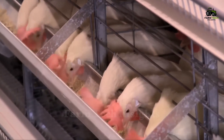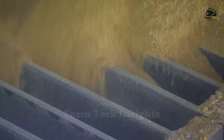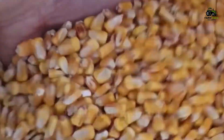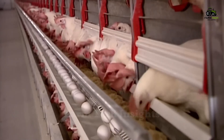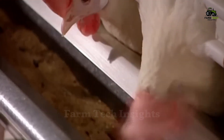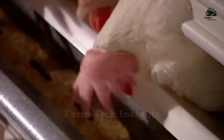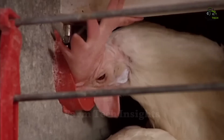The hens are fed three times a day through an automatic feeder system, ensuring a nutritional ration of cereals, proteins, minerals, and vitamins. Each hen can produce an average of one egg per day, thanks to this scientific diet and care. With a 26-hour cycle, each hen can lay about 300 eggs per year, contributing significantly to the global egg supply.